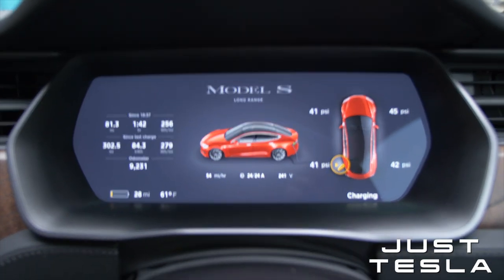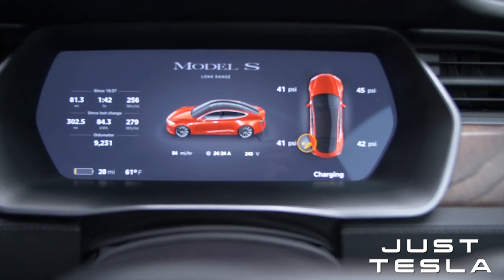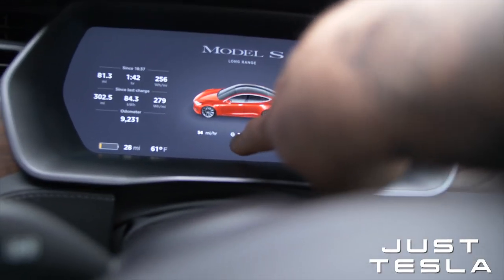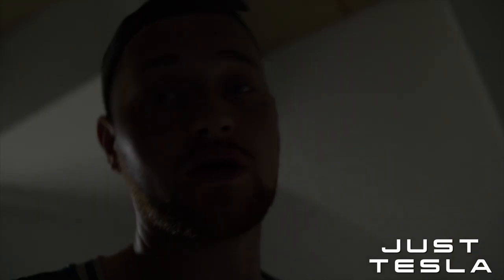There are the stats: 54 miles per hour, 24 amps — I'm guessing that's 240 to 241 volts, and the little '3' is for three-phase. I'll test this out very soon at a supercharger — that will be a different ball game. I'm going to leave it charging for a few hours and then go outside and check the charging speed.